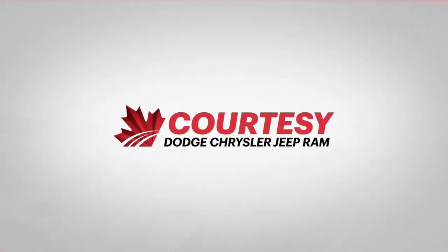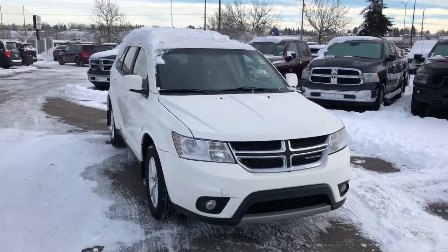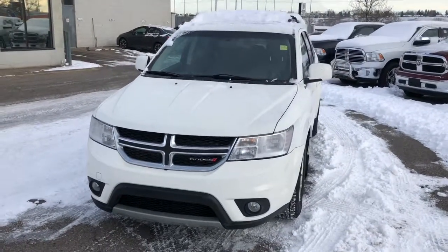Hello everyone, Tyson from Courtesy Chrysler here today. We're looking at a 2014 Dodge Journey SXT with a 3.6 liter V6 engine, and this one is white in color.